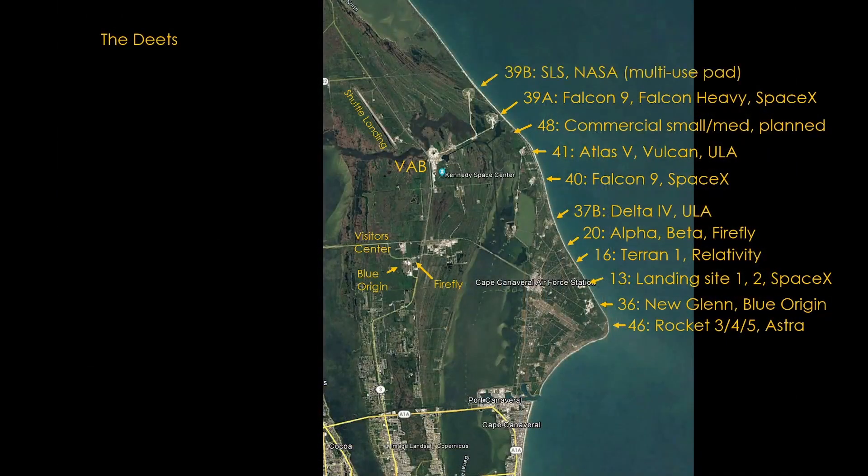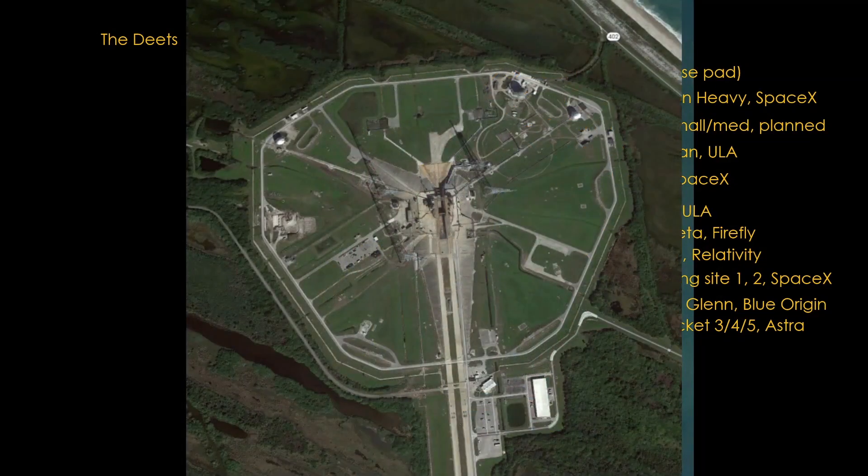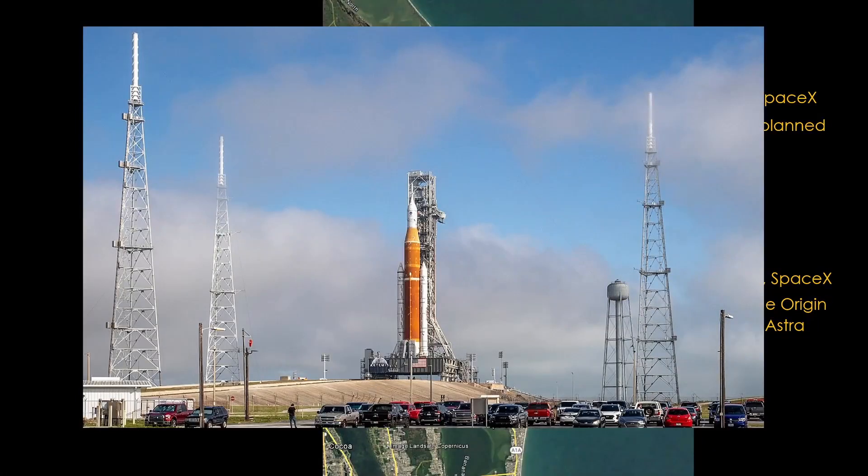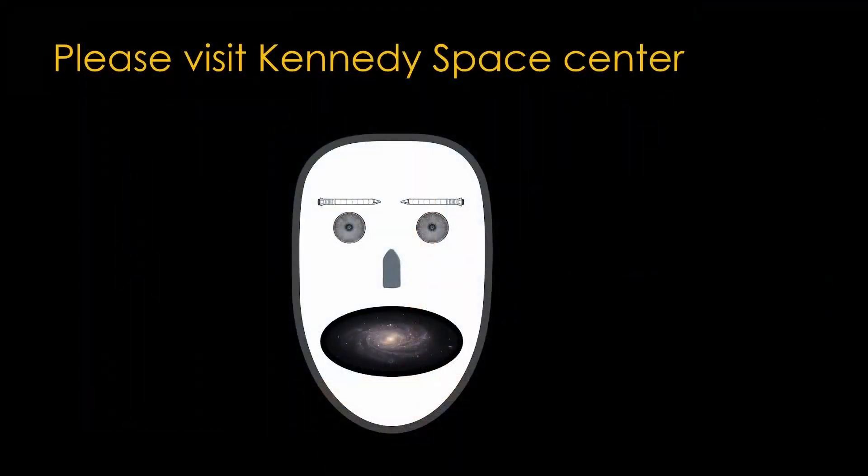And finally, all the way at the north end, we have Launch Complex 39B, the neglected brother of Launch Complex 39A. This pad launched Apollo 10 and the Skylab and Apollo-Soyuz missions using Saturn 1B rockets, and also launched 53 Space Shuttle flights. The current design is a clean pad approach designed to support SLS and other commercial launchers, but none of the big commercial launchers have been interested, so it's just SLS. The first SLS rocket and Orion capsule are shown on pad 39B for wet dress rehearsal, to be used on the upcoming uncrewed Artemis 1 mission around the moon. If you enjoyed this video and have the ability to do so, please visit Kennedy Space Center — I recommend the special bus tours if they are running.